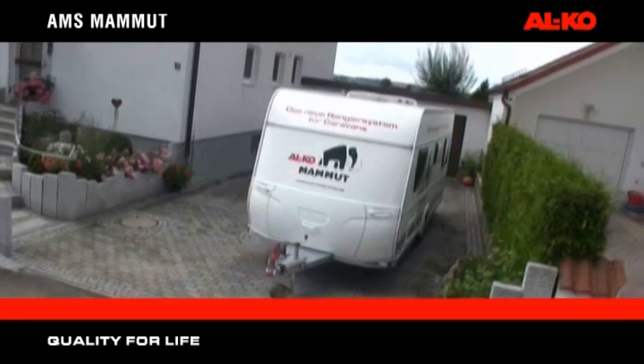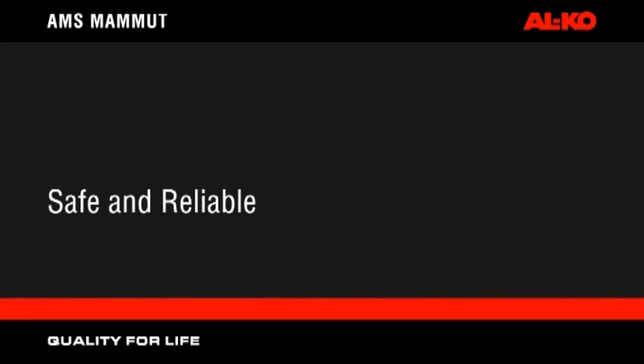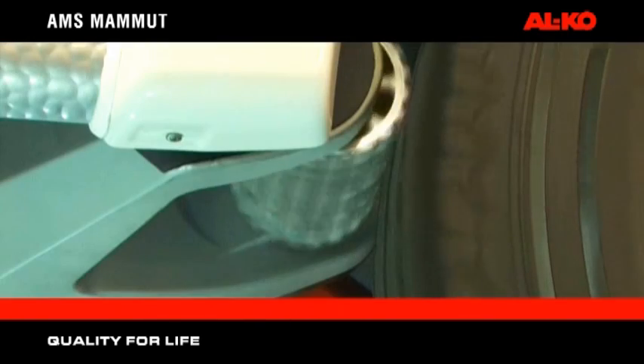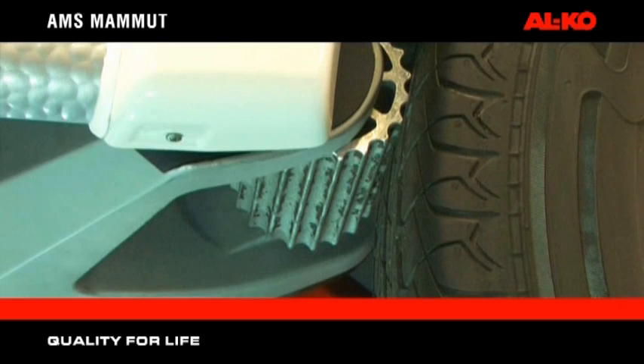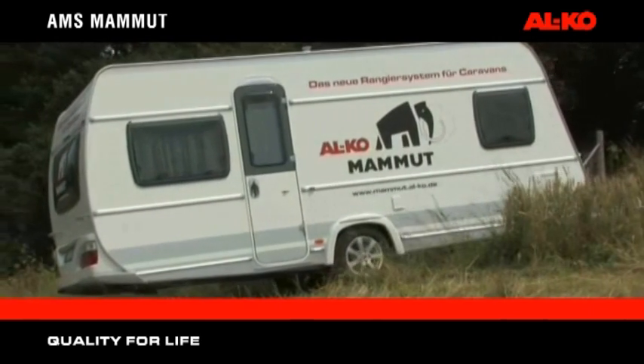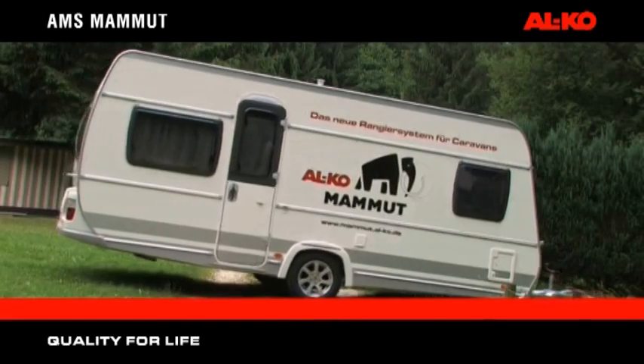AMS Mammot — safe and reliable. If the joystick is released, the Mammot rollers, acting as a braking mechanism, will prevent the caravan from rolling away, even on steep inclines. AMS Mammot can only be operated once the remote control handset is paired with the main unit.